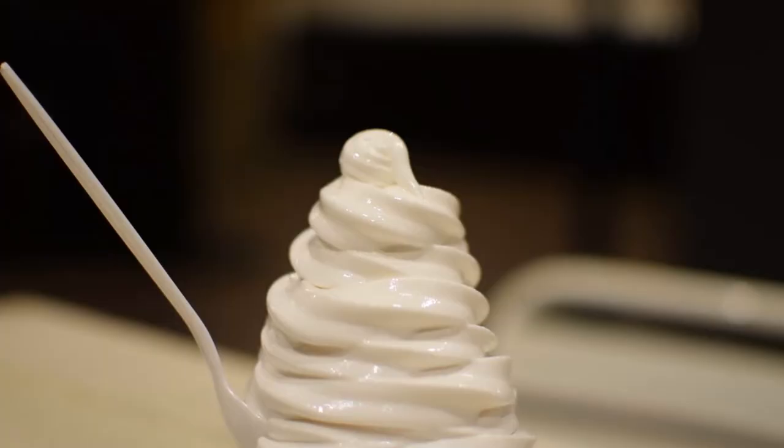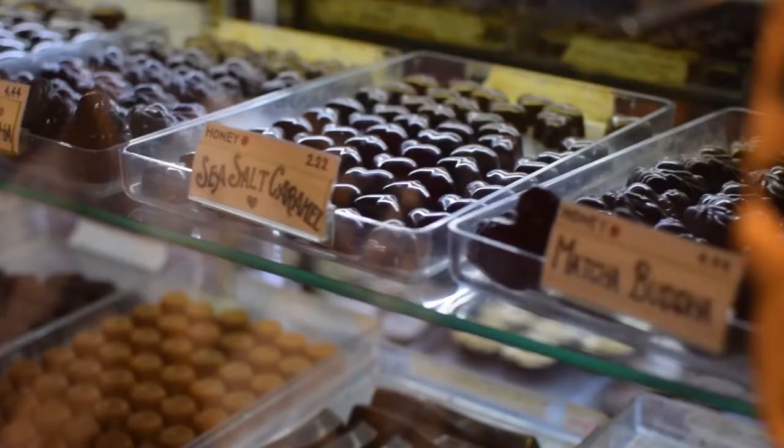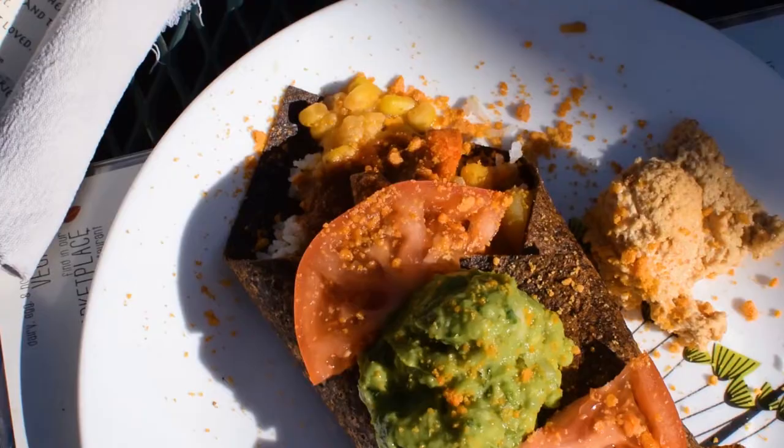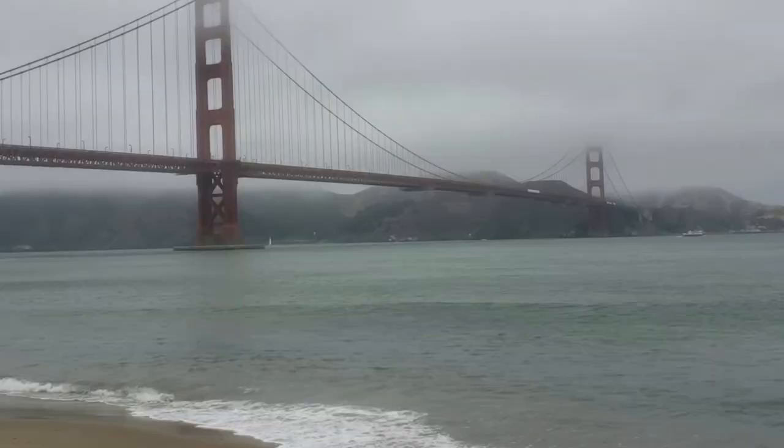Hey, it's Alex and welcome to Vegan with a Passport. Today I'm going to show you vegan eats on a road trip throughout Arizona, and then afterwards I'm going to show you some vegan restaurants in San Francisco. Let's go!